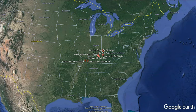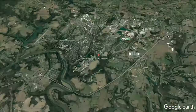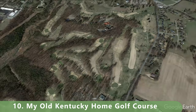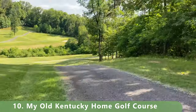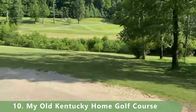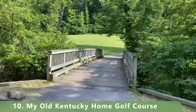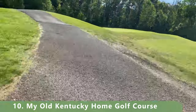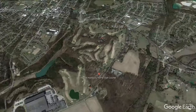Let's zoom in now to number 10 on our list. This course has a funny name: My Old Kentucky Home Golf Course. It's a par 71 that stretches 6,385 yards with a slope of 128 and a rating of 70.4. It was built in 1933, so it has a lot of history. In 2008 to 2009, the course received four stars from Golf Digest magazine as best places to play.